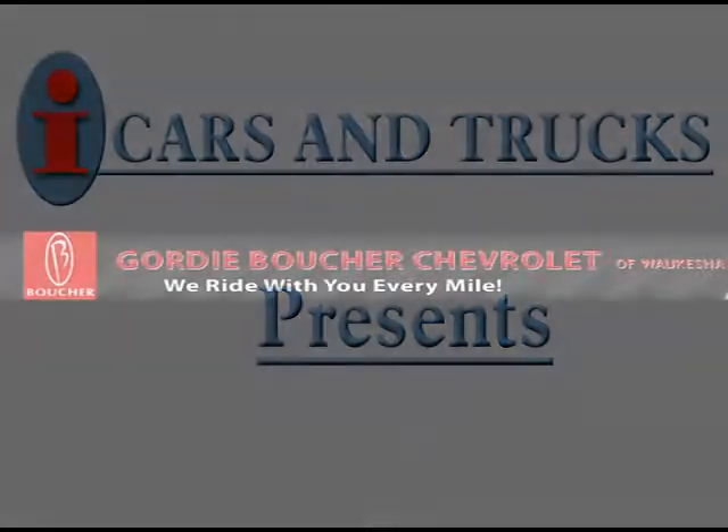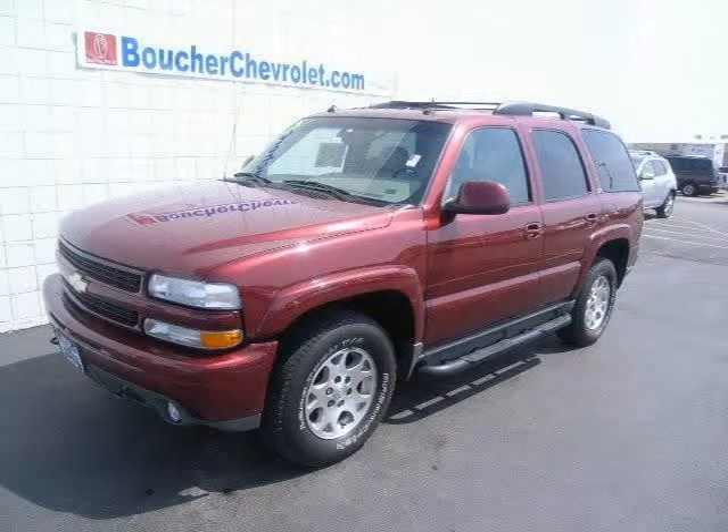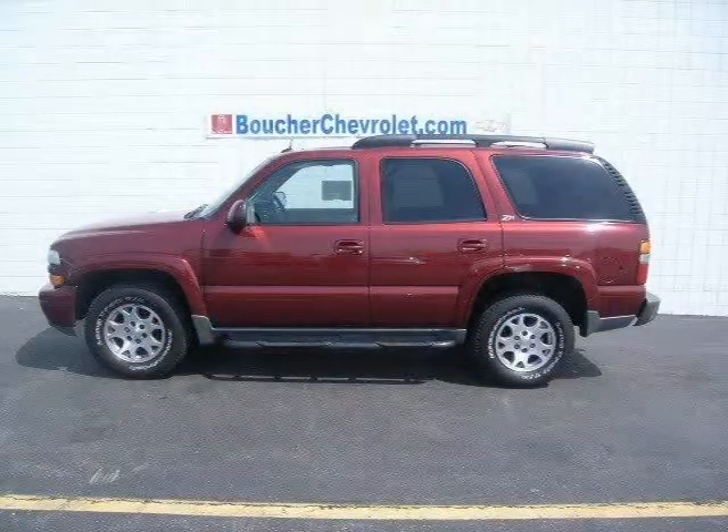This 2003 Chevrolet Tahoe Sport Utility is located in Waukesha and has 91,089 miles on it. This Sport Utility has a beautiful maroon exterior paint color which is complemented by a interior color.